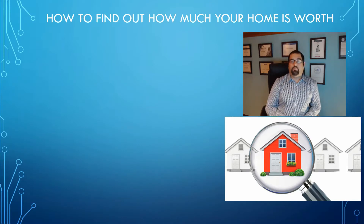It's Robert Weinberg, and on this channel we empower people to take control of their futures through expert mortgage and financial strategies. In today's lesson, we're going to be talking about tools that you can utilize to find out how much your home is actually worth.